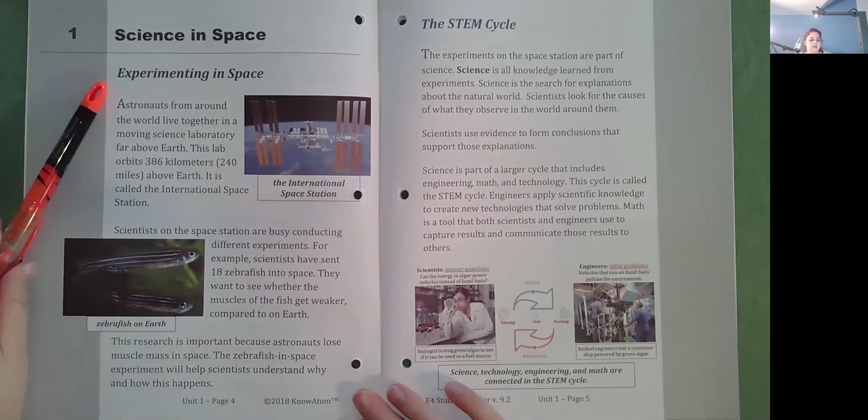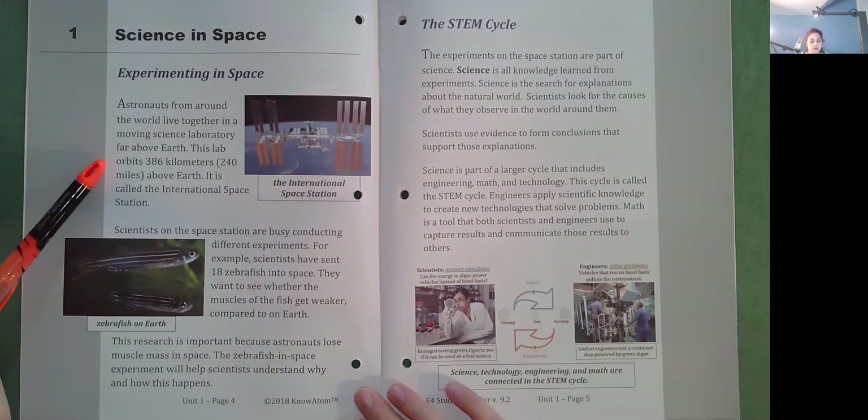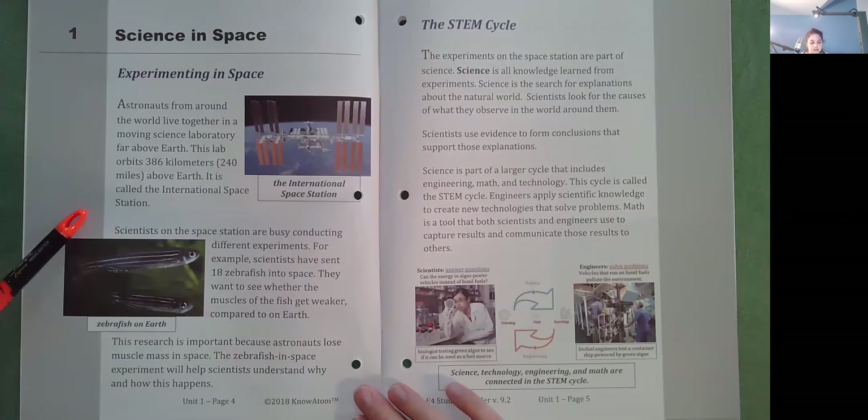Science in Space: Experimenting in Space. Astronauts from around the world live together in a moving science laboratory far above Earth. This lab orbits 386 kilometers, or 240 miles, above Earth. It is called the International Space Station. Scientists on the space station are busy conducting different experiments. For example, scientists have sent 18 zebrafish into space. They want to see whether the muscles of the fish get weaker compared to on Earth. This research is important because astronauts lose muscle mass in space. The zebrafish experiment will help scientists understand why and how this happens.